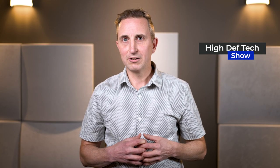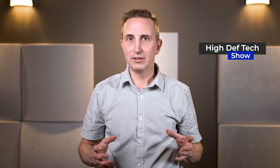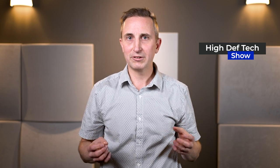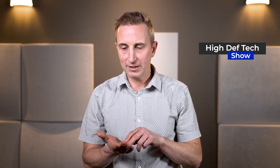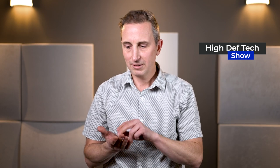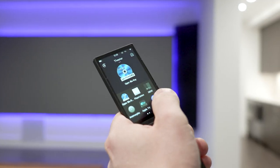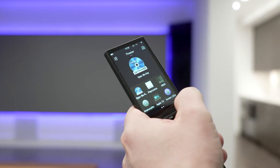One of the biggest concerns was that we wanted it to be easy to use. The client wanted to be able to come to the theatre room, sit down, and just basically hit a button that says watch theatre, or watch Netflix, or watch Amazon Prime. So simplicity was the key.